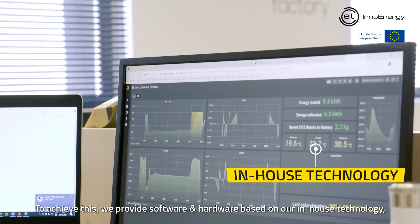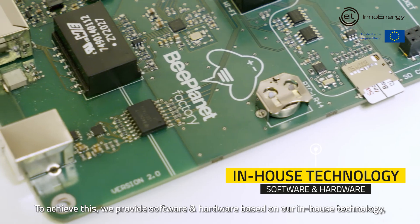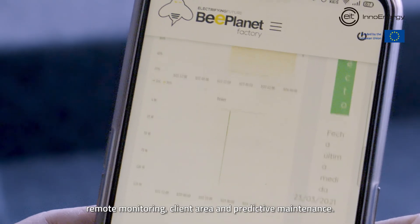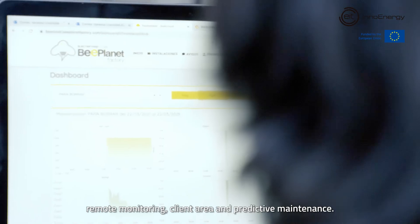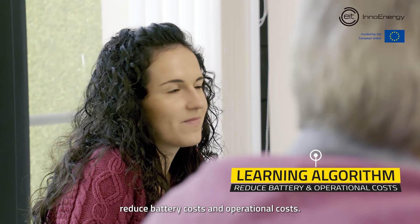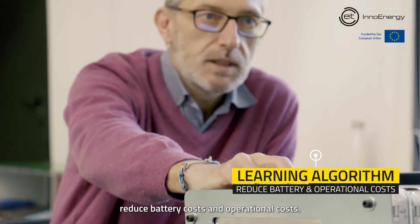To achieve this, we provide software and hardware based on our in-house technology, incorporating data analytics, remote monitoring, client area and predictive maintenance. Our machine learning algorithms allow us to increase lifespan, reduce battery costs and operational costs.